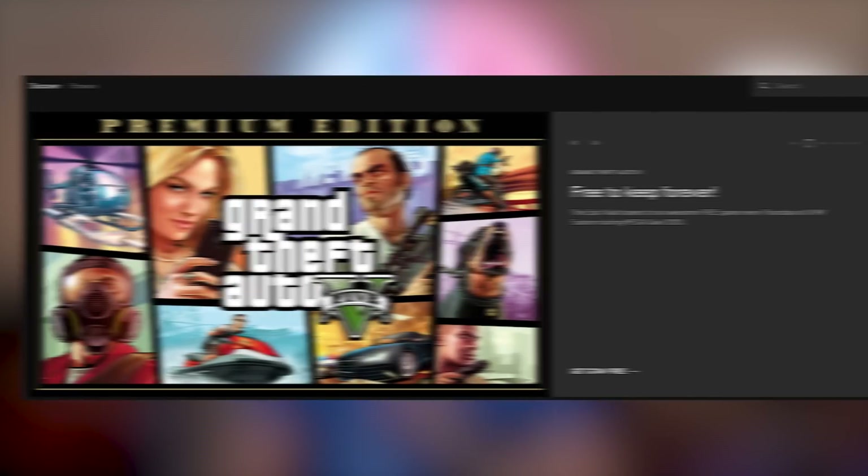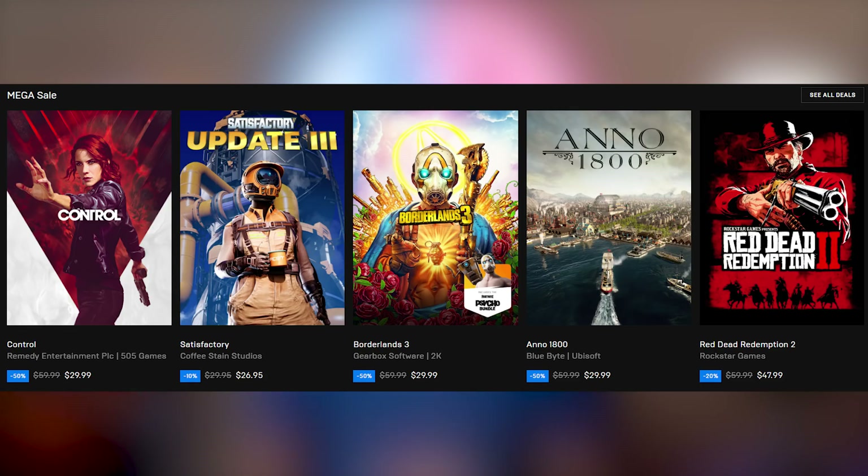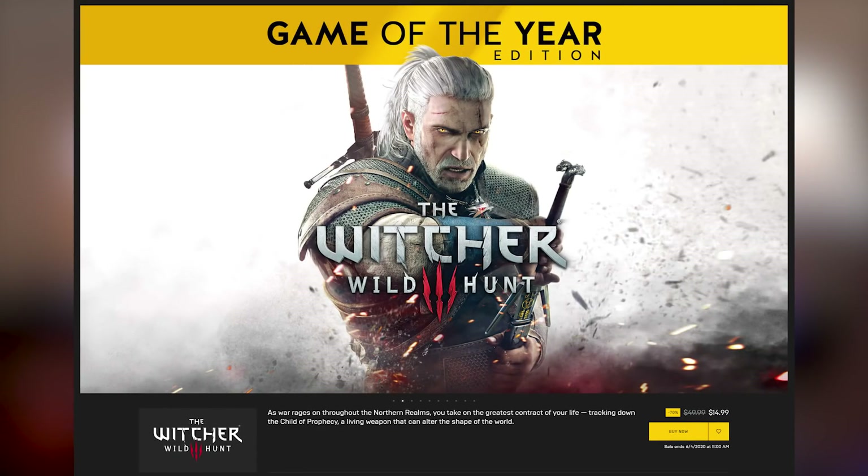What's also available is the Epic Games Mega Sale 2020, now going on. They kicked it off by crashing their servers making GTA 5 free yesterday — it's back up now. There are quite a few good sales: Control is 50% off, Red Dead Redemption 2 is 20% off, Borderlands 3 is 50% off, Witcher 3 is $15 for the Game of the Year edition, and Assassin's Creed Odyssey is 67% off.